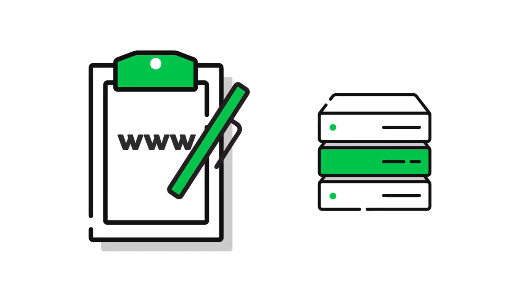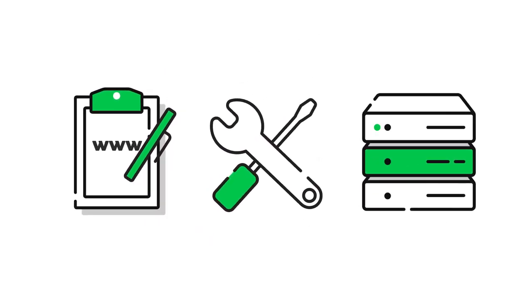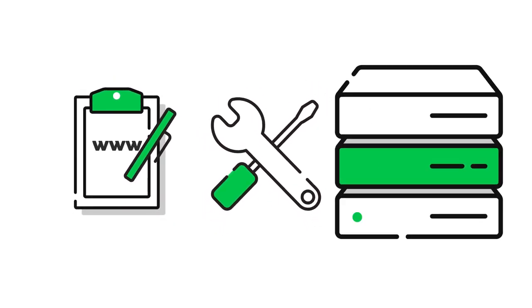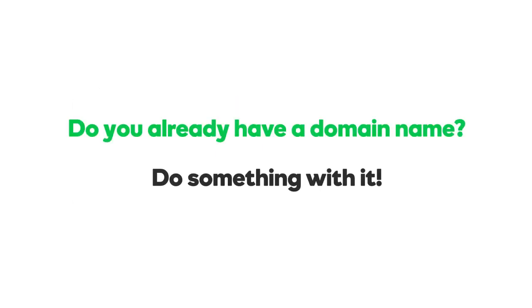GoDaddy is both a domain registrar and a website hosting company, and we also have the tools to help you build your website. This means you can register your domain name, build a website for it, and get it on the web all in one place. Do you already have a domain name? Don't just let it sit there — do something with it.